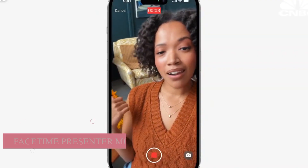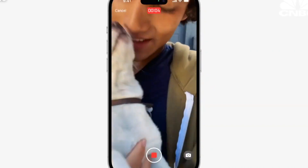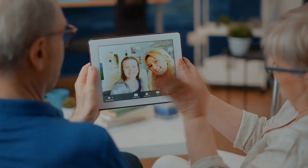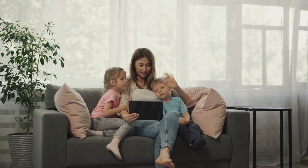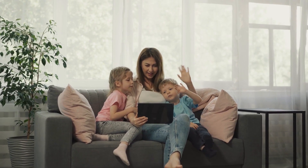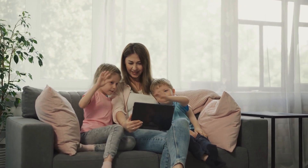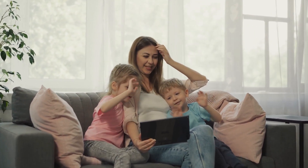FaceTime Presenter Mode. Apple has introduced FaceTime for Apple TV, allowing users to use their iPhone or iPad as an incoming video camera and display other FaceTime call participants on their TV. The new Presentation Mode allows users to present apps or their computer screen while displaying a live view of their face or head and shoulders. This feature is powered by Apple's Neural Engine.